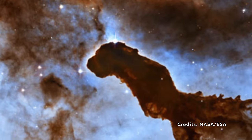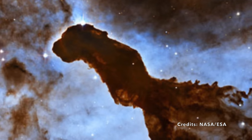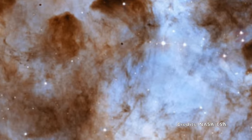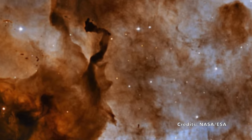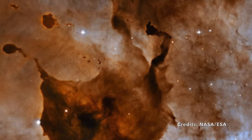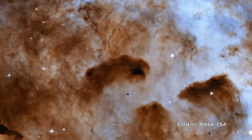Thanks to the James Webb Space Telescope, humanity's eyes are now powerful enough to witness these astounding structures. The telescope acts as a cosmic photographer, snapping ultra-clear shots of these pillars that stretch one light year in height. Each photo, each pixel, can serve as a clue to unlock the mysteries of star formation and the creative forces of the universe. If such breathtaking formations exist 7,500 light-years away, what other extraordinary cosmic phenomena might be awaiting discovery beyond what we can currently see?